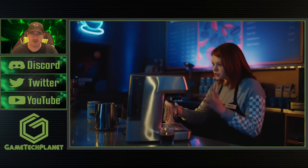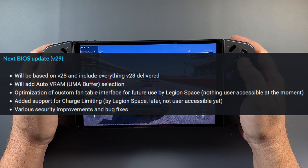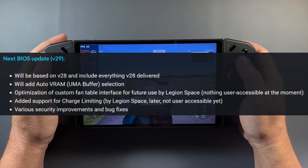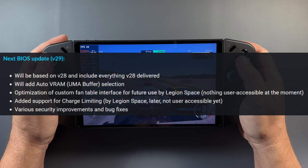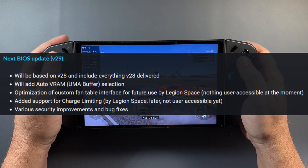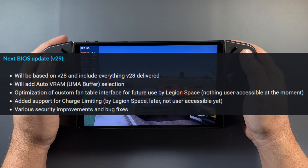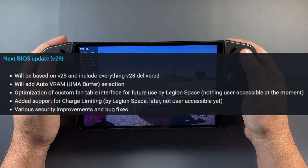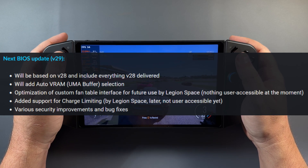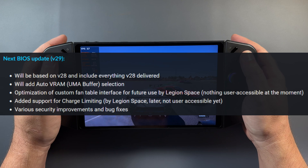Let's see what we're supposed to have coming in our next round of updates. Next BIOS update version 29 will be based on version 28 and include everything version 28 delivered. It'll add auto VRAM to the UMA buffer selection — that's a good one, since a lot of games won't run if you can't select auto or less than one gigabyte. Also optimization of the custom fan table interface for future use by Legion Space, though nothing user accessible at the moment — some back-end work for fan adjustments. Added support for charge limiting by Legion Space later, plus various security improvements and bug fixes.